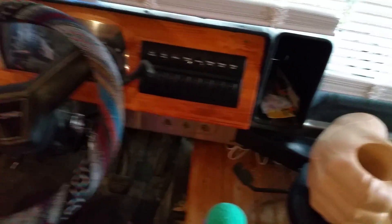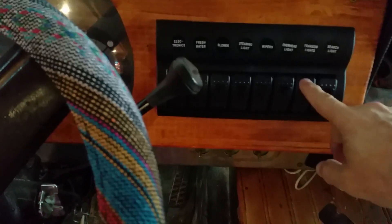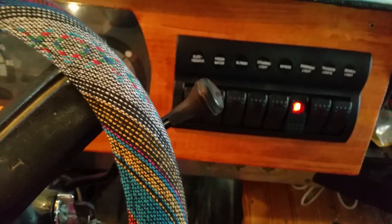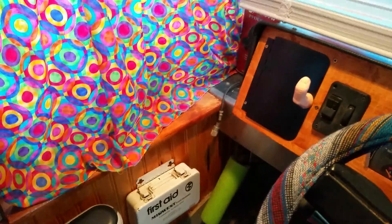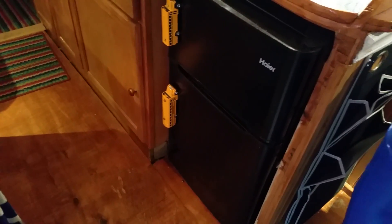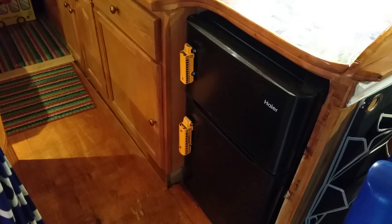We have a new dash. This is our refrigerator with bus handles.